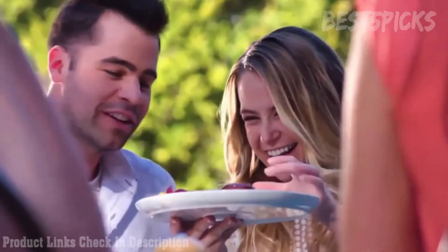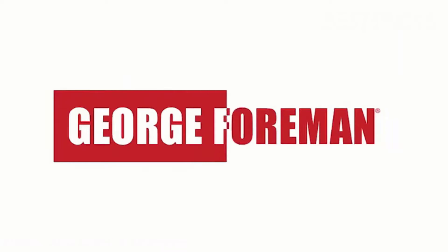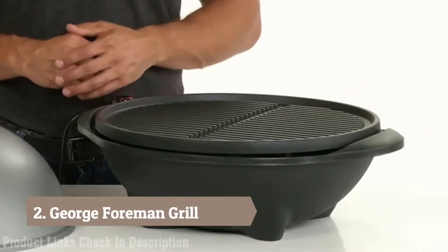With less time managing the grill, you can make grilling an everyday activity, not just a weekend luxury. The True Infrared technology allows you to enjoy the sizzle of grilling any day of the week and the assurance that the meals you grill will be juicy and delicious every time.